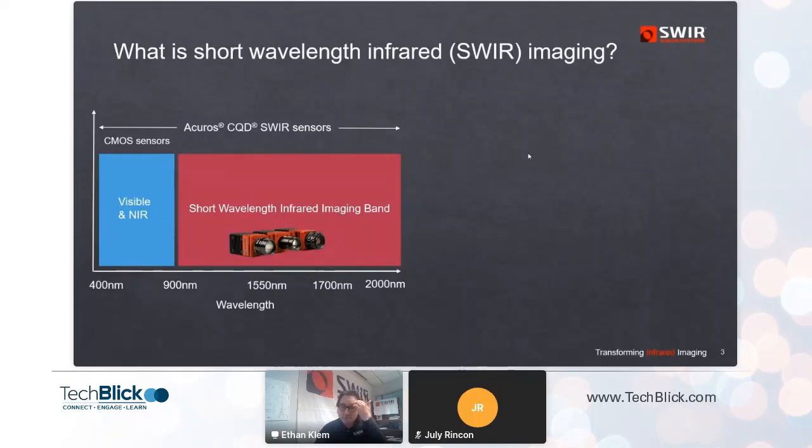What is shortwave infrared imaging? The shortwave infrared spectrum starts somewhere around 900 to 1000 nanometers — where silicon and near-infrared sensors start dropping off. It sits next to the visible spectral band, so it's the short end of the infrared spectrum.